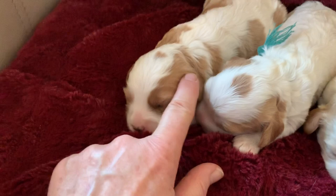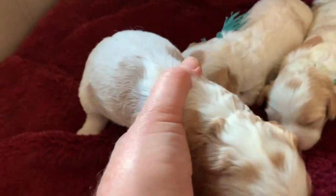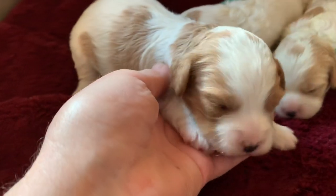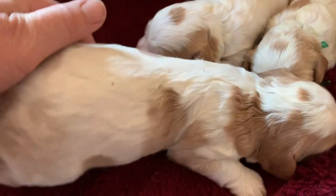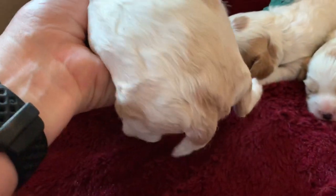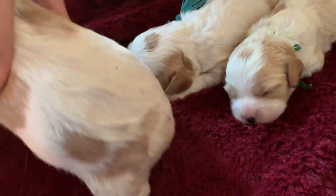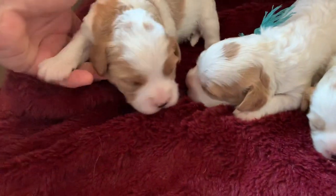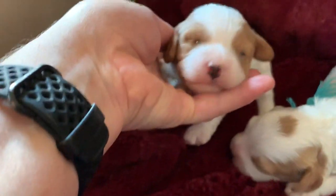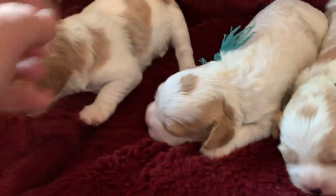She looks like she's a little bit darker color. She has actually the most blenheim on her coloring — lots on her head. She's got the little blenheim spot, clear back here, all the way around. Her toenails are getting hung up, so I need to trim them. Her eyes are just starting to open. Look at the little peepers! So cute!